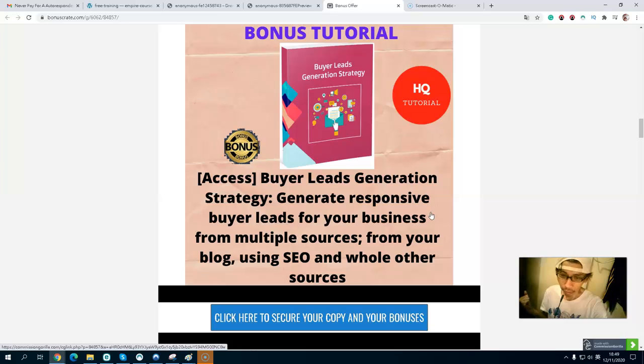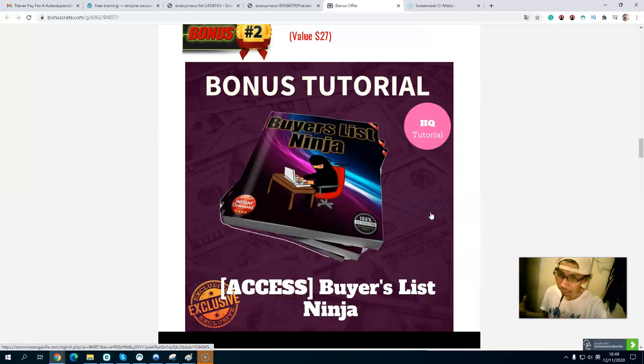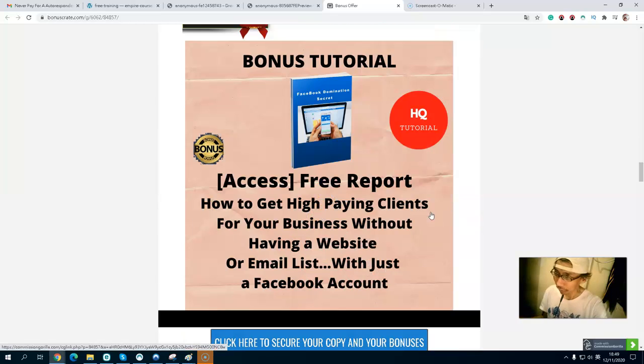This is a completely no-brainer strategy — generate a responsive buyer list for your business from multiple sources: your blog, SEO, and other sources. Bonus number two is another Buyer List Engine — a very specific strategy on how to build your buyer list.